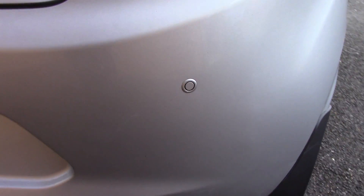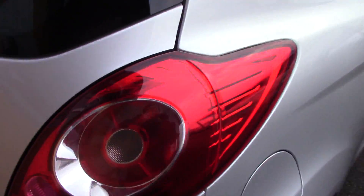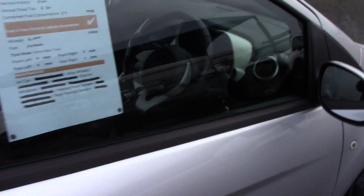It also comes equipped with rear parking sensors. If we open up the boot we can see all of the available space on the inside. This vehicle comes with a 3 months warranty and 12 months MOT.